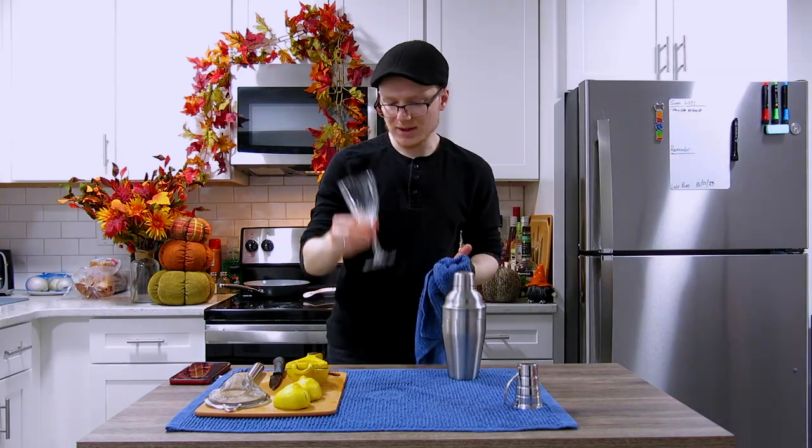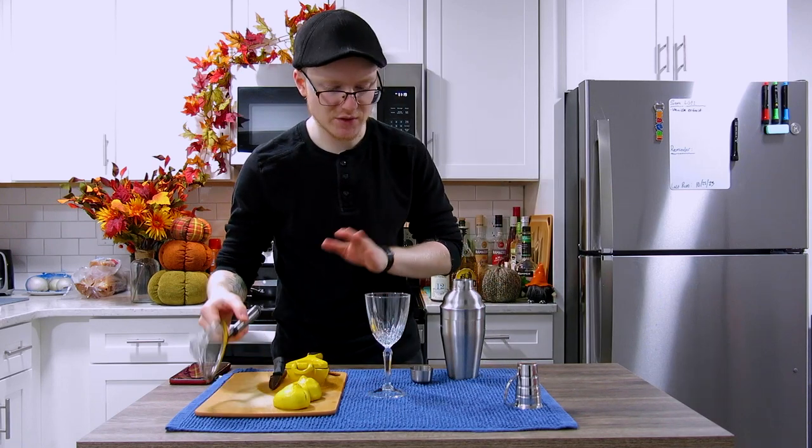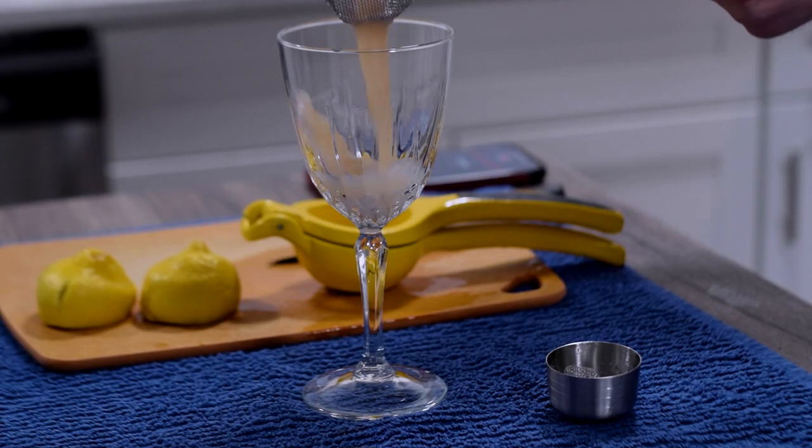We're going to serve this cocktail up in a coupe like that. We need to double strain this so that we can catch the casing for that egg white and stop any pulp from coming through. Pour that on in.